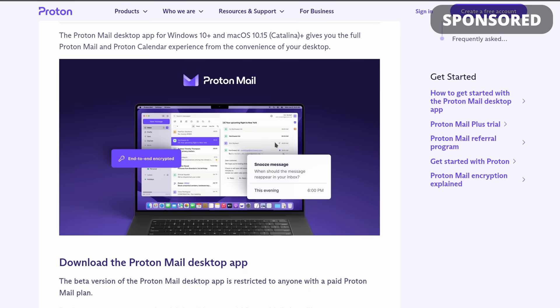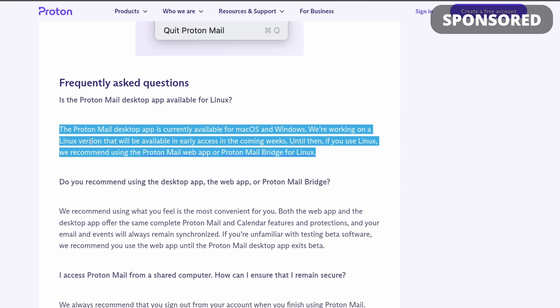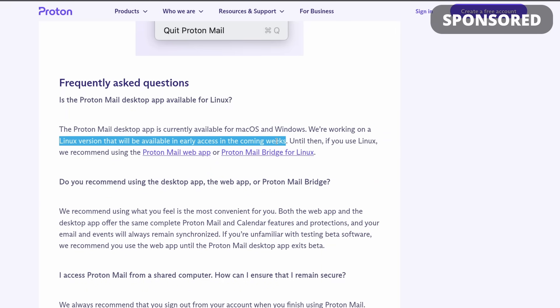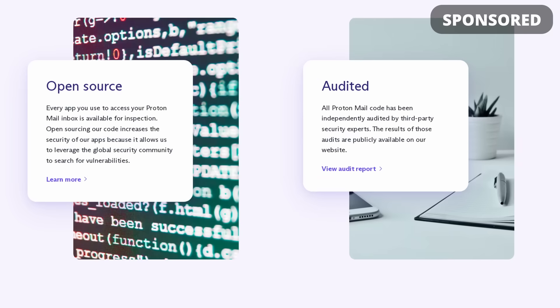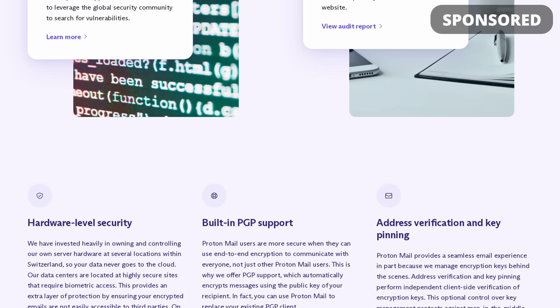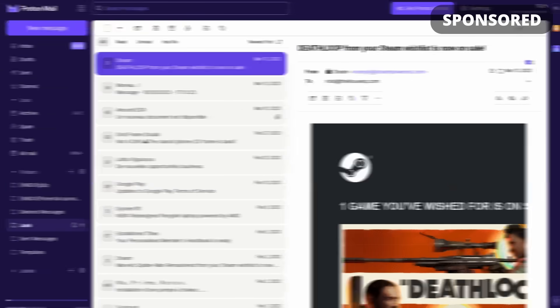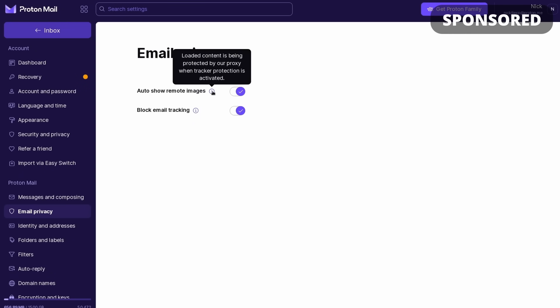The desktop app is currently available for macOS and Windows, and the Linux version will be coming shortly. All paid Proton subscribers can already give it a try in beta. In the meantime, you still get great features through webmail, including blocking email trackers, easy importing of existing emails, contacts and calendars, snoozing or scheduling emails, email aliases, and more. Your Proton account is free, with paid plans for advanced features or more storage. Click the link in the description to get started.